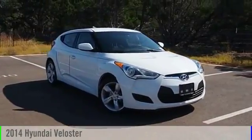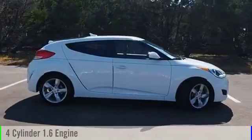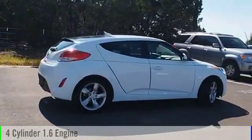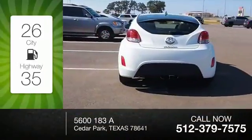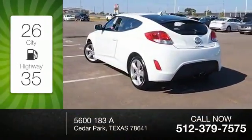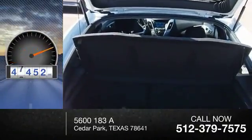2014 Veloster. This vehicle is powered by a front-wheel drive, four-cylinder, 1.6-liter engine, and comes with an automatic transmission. Great fuel efficiency saves you money by requiring fewer trips to the gas station. This vehicle has less than 50,000 miles.